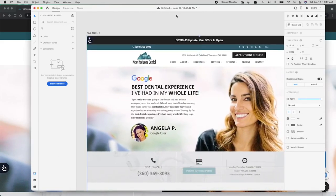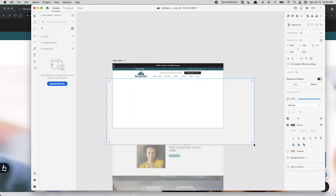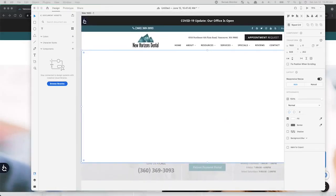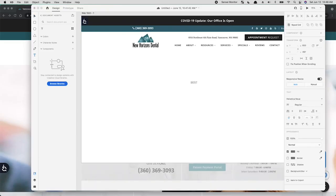We're actually going to leave all this here and just go over the top. I don't like the color of the appointment request button — that is something I would change. Right now the hero says 'best dental experience I've had in my whole life.' That doesn't make any sense as a headline for the hero. I mean, that's great as a headline for a testimonial section, no doubt — but let's change this to something like 'premium dental service.'